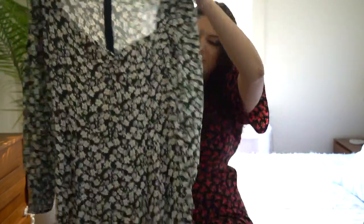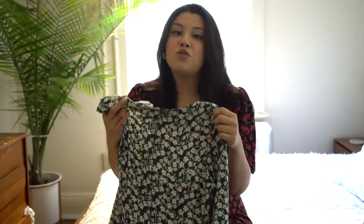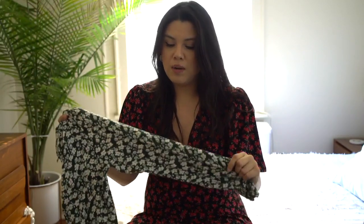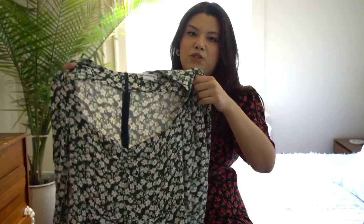I will be trying all these on so you can see how they look on my body. These dresses do run a little small — I'm a true size 10, equivalent to a medium. The material is stretchy. I recommend trying them on before you buy because not all fabrics are made equally. Some stretch and some don't, so make sure you know what fits your body best.